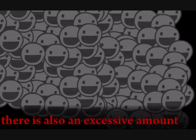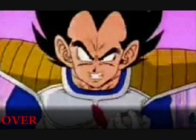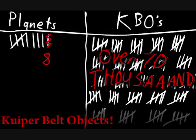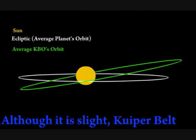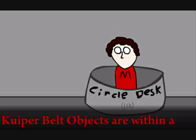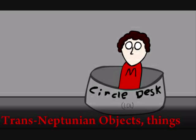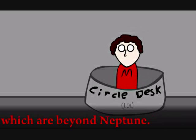There's also an excessive amount of these Kuiper Belt objects. Compared to our eight planets, it is believed that there are 70 Kuiper Belt objects. Although it is slight, Kuiper Belt objects are orbiting off of the ecliptic.